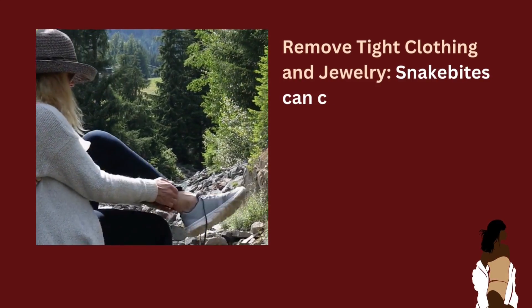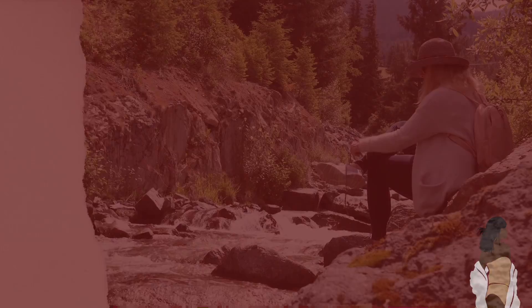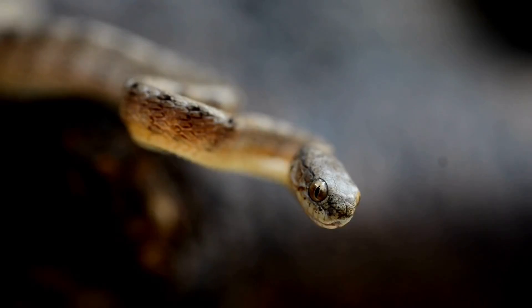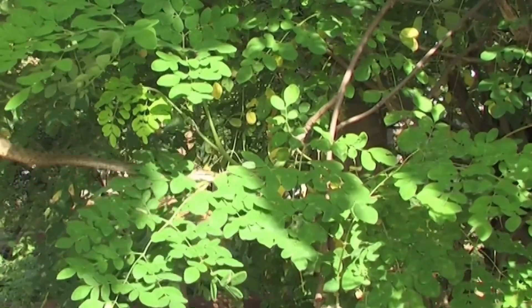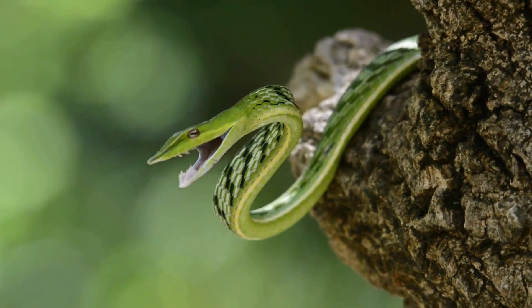Now, remove tight clothing and jewelry. Swiftly removing tight clothing and jewelry near the snake bite area is important, as it allows for better blood flow and reduces potential constriction if swelling occurs. Gently slide off rings, bracelets, or any tight-fitting clothing, being careful not to further agitate the affected area.